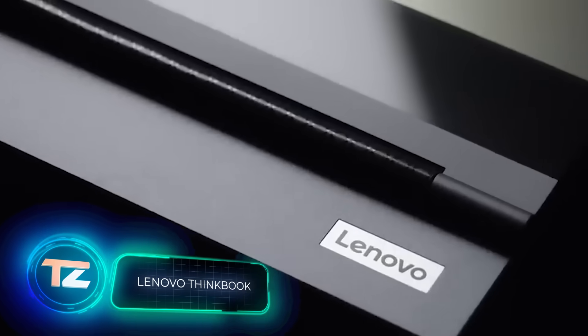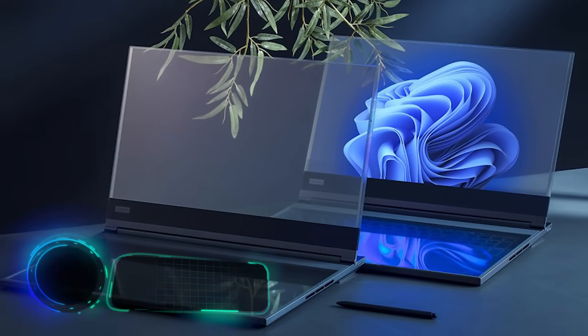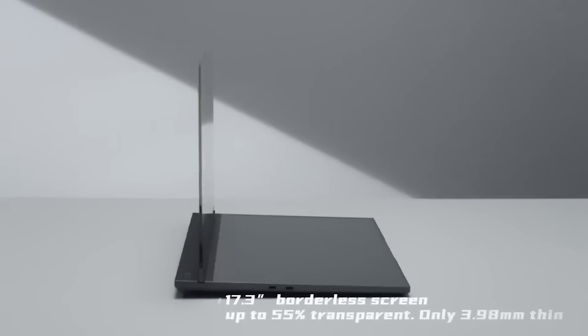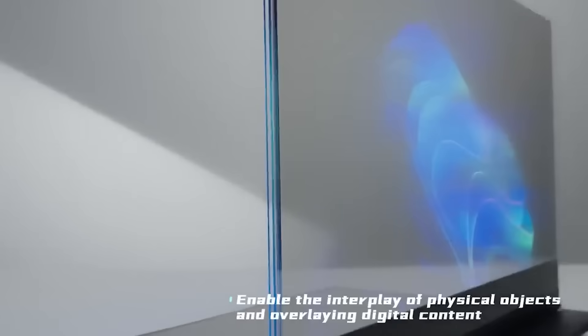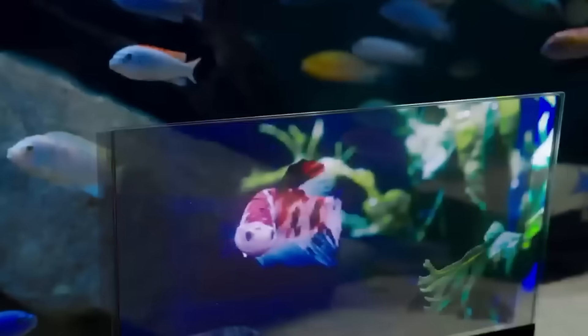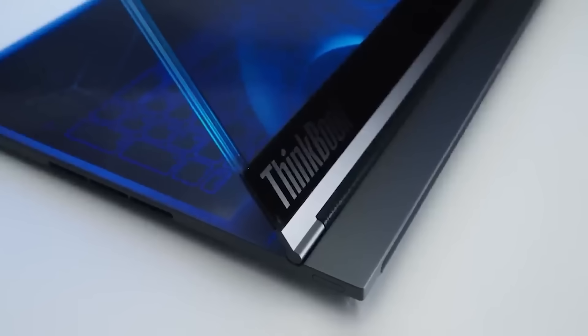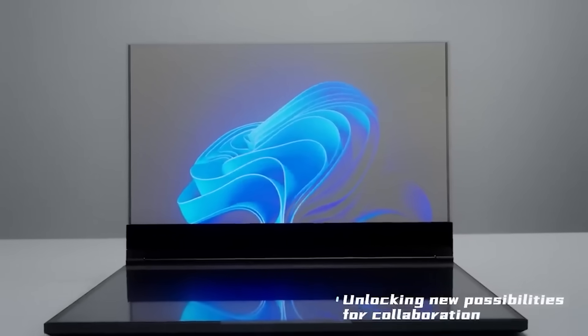Lenovo is kicking off the year with a bang. Check out this laptop featuring a transparent display and no physical keyboard — it's the industry's first micro-LED concept. The 17.3-inch frameless display lets you adjust transparency up to 55%, and instead of a physical keyboard, Lenovo offers a virtual one. The laptop's resolution is a modest 720p, but the concept is pretty cool.